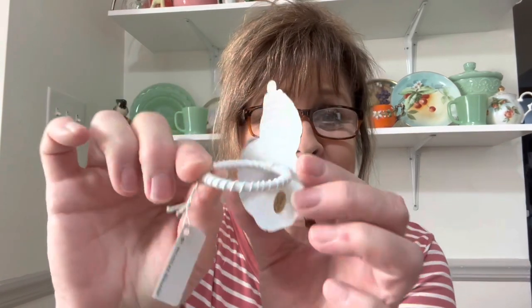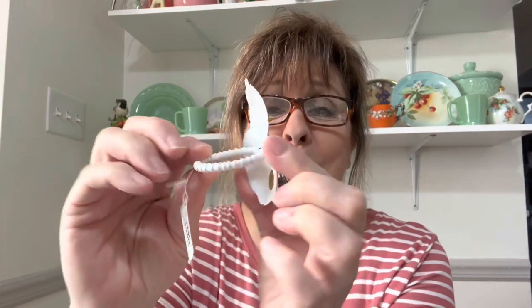I also got a set of eight of these stinking adorable snowman napkin rings. How cute are those? OMG — a set of eight. I love those.